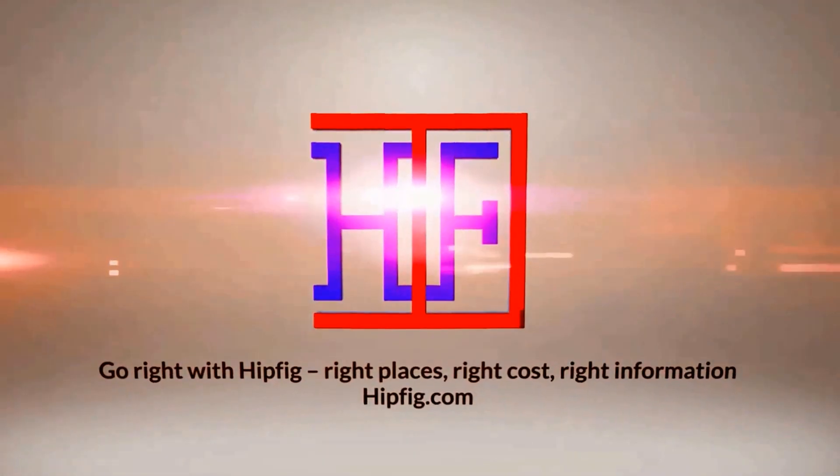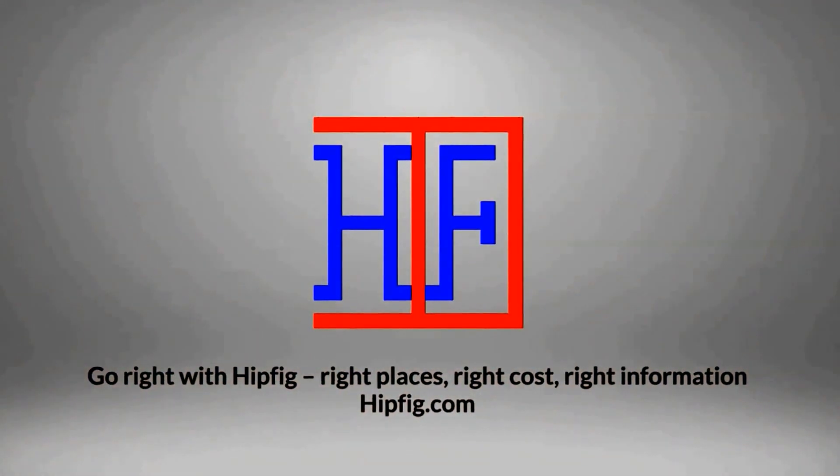HipFig Travel Channel offers travel video guides for more than 20 cities in Asia, US, and Canada. If you like our travel videos, subscribe to this channel to see more. Hi everybody, welcome to HipFig's video guide series on Toronto.